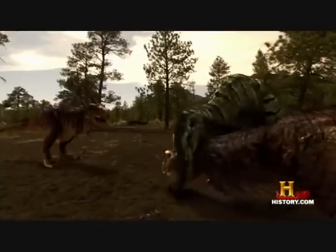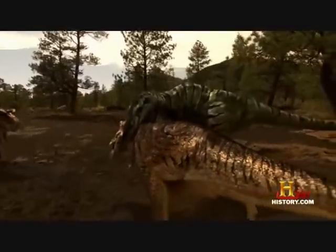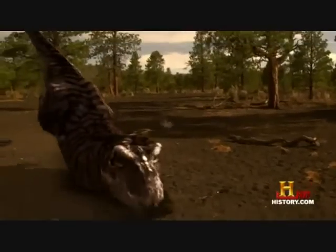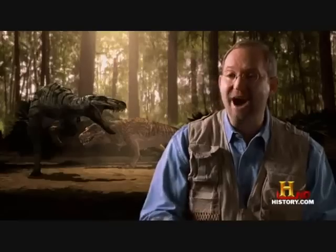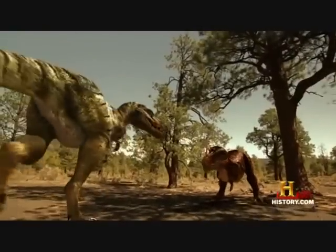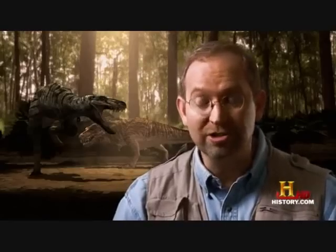The little tyrannosaurus leaps forward, snaps his jaws, and loses his footing. The Nano grabs the young Tyrannosaurus Rex behind the neck, picks him up, and throws him like a ragdoll across the forest floor. Now he's only got one juvenile left. The lone juvenile doesn't stand a chance. The young T-Rex seems panicked — it wants to turn and run.